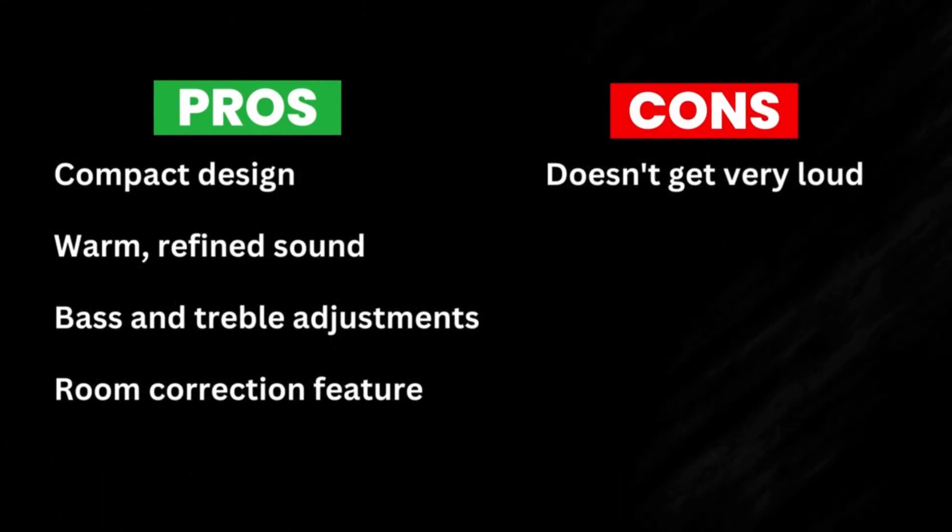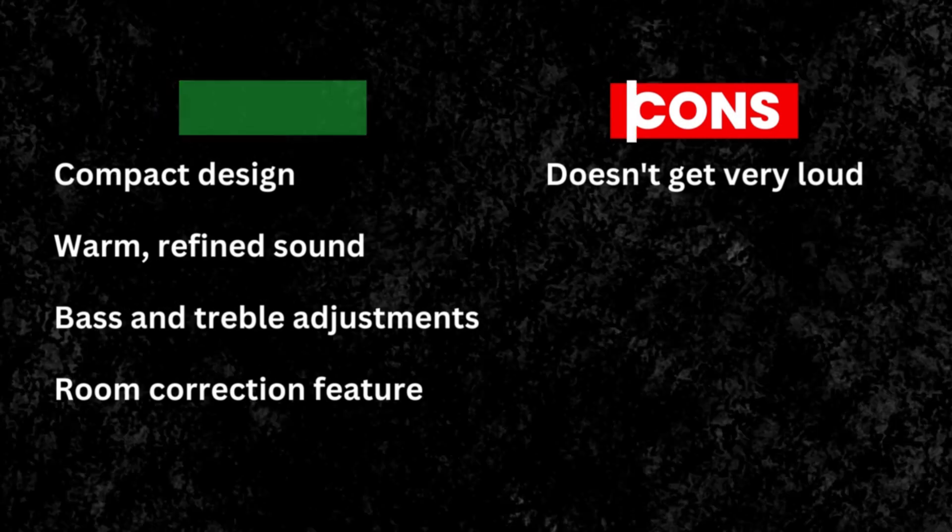Pros: compact design, warm refined sound, bass and treble adjustments, room correction feature. Cons: doesn't get very loud.